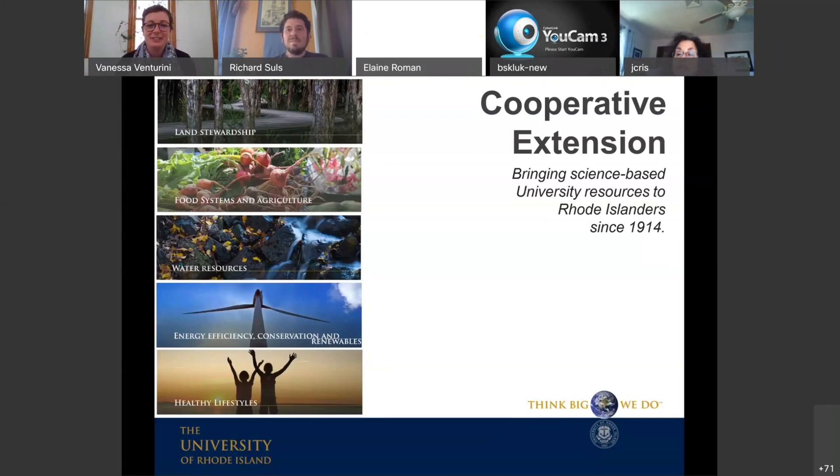It is my pleasure to introduce my friend, the wonderful Master Gardener, Richard Sahls. Thank you, Vanessa, and thank you everybody for joining us. As Vanessa said, if you have any questions, please feel free to put them in the chat box. As I've given these talks over the years, I found that it is better to discuss things as they come up, so don't be shy. Starting with an overview: the URI Master Gardeners are a cooperative extension of URI, here to bring science-based information to you. The University of Rhode Island is Rhode Island's land-grant institution, with a three-pronged mission of teaching, research, and extension.